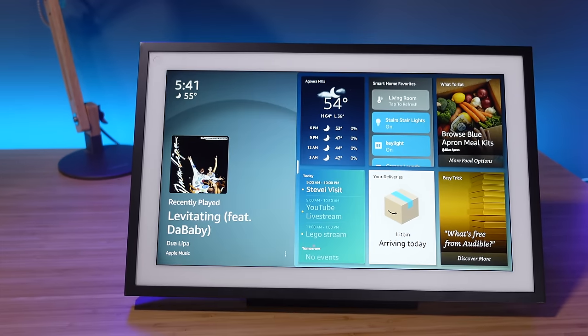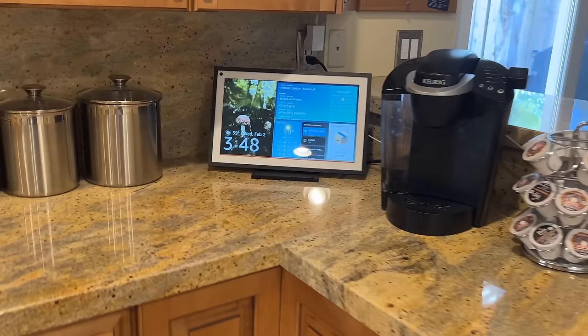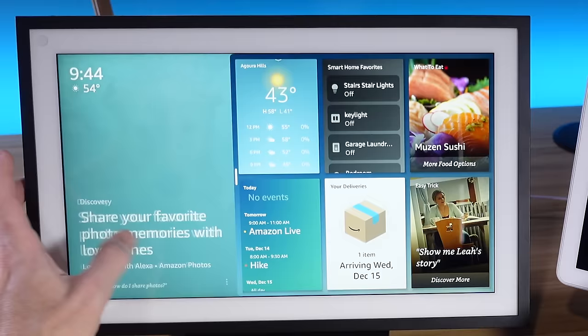I've been using the Echo Show 15 since it was released two years ago. The other day I walked into my kitchen and saw it on the counter and was just annoyed with it. The big reason why is that it's a giant Echo that doesn't offer a lot of value. So it's going in the closet when we're done with this video, but before it does, I thought this would be a good chance to do my long-term review on it.